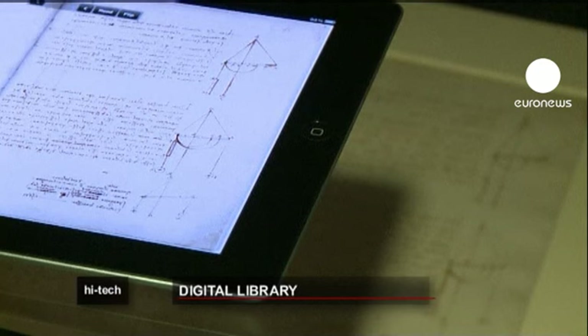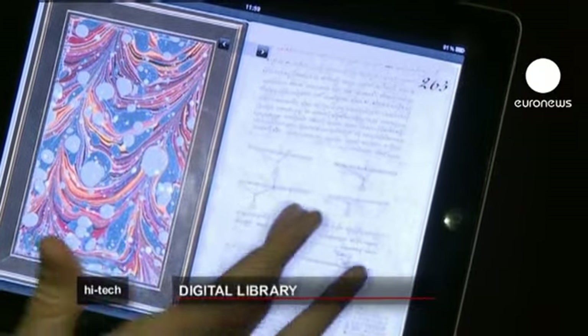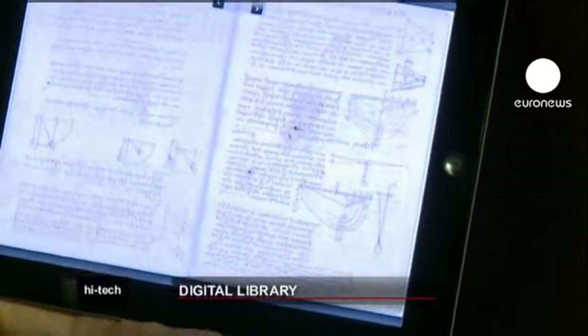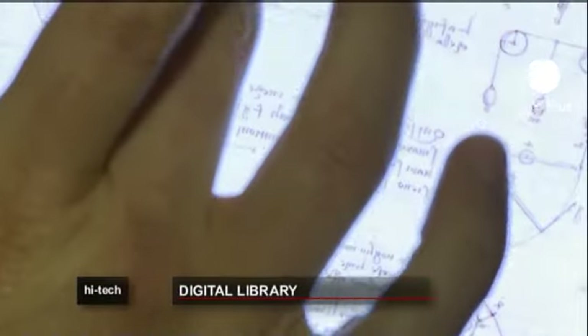Digitisation is particularly important for very old books, like this one written by Leonardo da Vinci between 1478 and 1518. Internet access will cost in the region of 11 euros. The experience is much more immersive than if you had it sitting even in front of you. As well as being able to zoom in and look at the imagery and the sketches in a lot of detail, it also allows us to do things like offer translation of the ancient Italian.